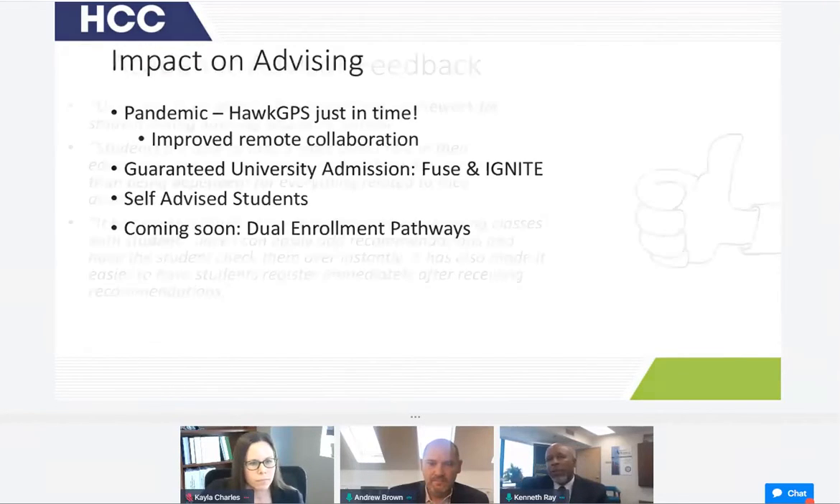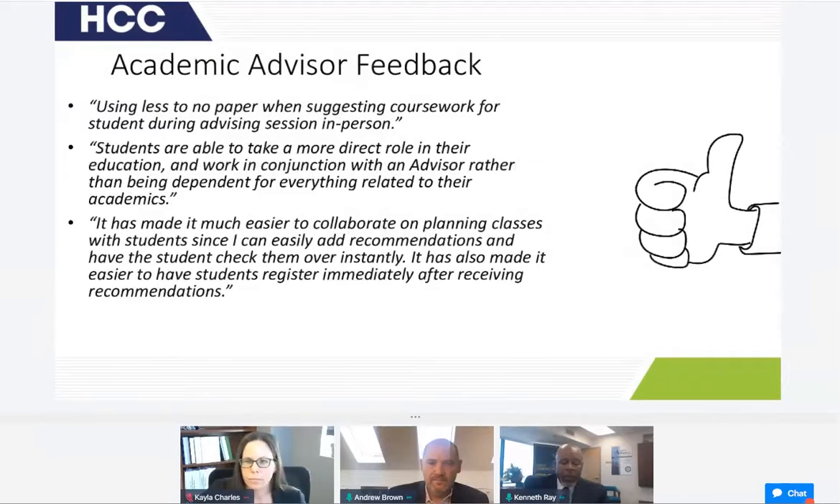The feedback from academic advisors is extremely good. This is a new process and a new tool, and they're still learning how to incorporate it into their advising techniques. They're using less paper when suggesting coursework. Something that used to take 20 to 40 minutes is now taking much less time. Students are able to take more of a direct role in their education and work in conjunction with the advisor. It's made it much easier for students to collaborate on planning classes, since it's easier to add recommendations for different course options.